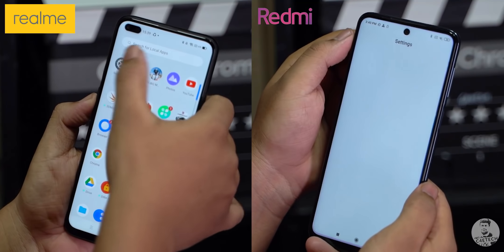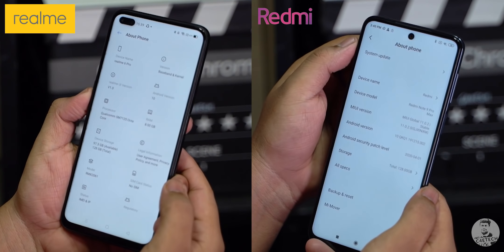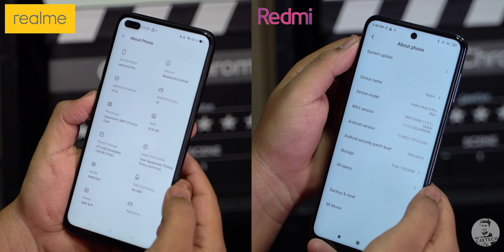As far as software goes, we have Realme UI on the 6 Pro and MIUI 11 on the Note 9 Pro Max, both based on Android 10. They each have their pros and cons which by now most of us are familiar with, so I'm going to leave the software choice up to personal preference — let me know what you like more.